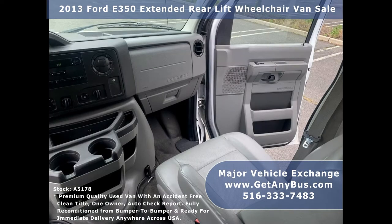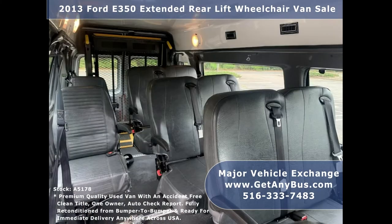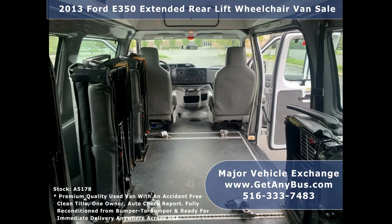The seating arrangement is perfect for medical transport, family use, assisted living, senior day care, tours, charters, ambulance service, shuttle service, church, adults, school, or conversion.